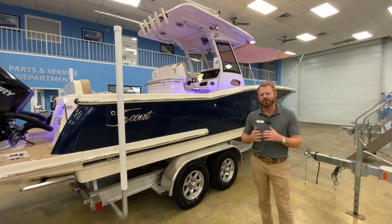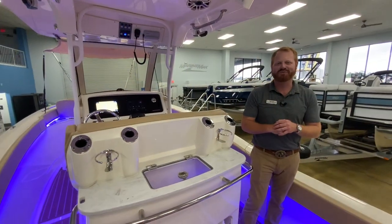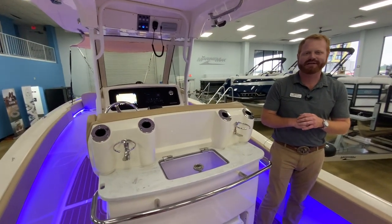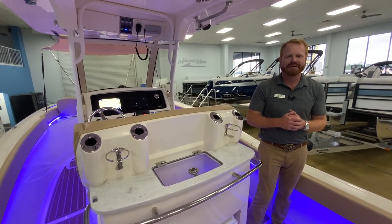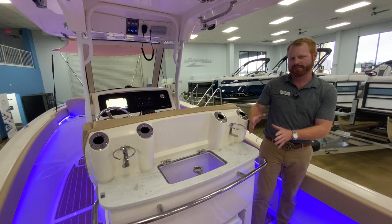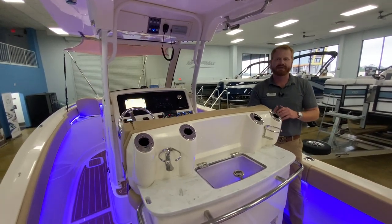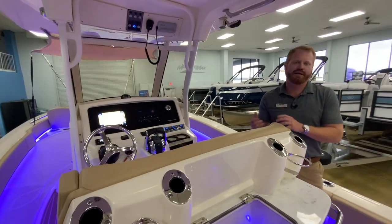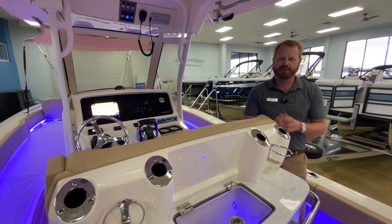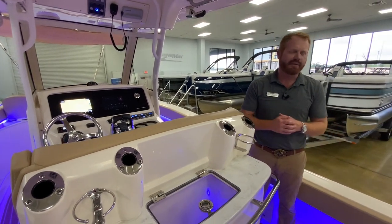Why don't we step on this boat and I'll give you a quick tour of the customer's Scout 277 LXF. Welcome aboard this 2022 Scout 277 LXF. My name is George, I'm going to give you a quick run-through of this boat. Before I get to the end of the video — which is going to be incredibly long because there are so many amazing features on this boat — my cell phone is 404-786-1452. If you know about the boat or get to the end of the video, call me or text me with questions, I'll be happy to answer.